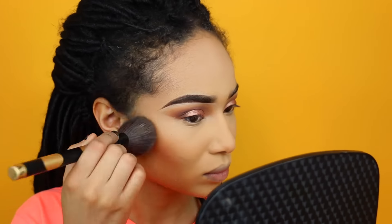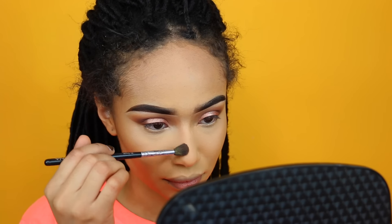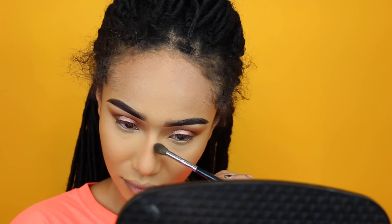Moving on to contour — I'm going to contour my face using the Black Radiance contour kit in light to medium, going around my cheeks and my forehead. Then I'm going to take a little bit of a darker color from that palette and go under my contour line again to create some definition. Then I'll take the lighter shade and very lightly contour my nose, blending it in with my beauty blender.